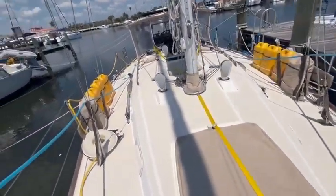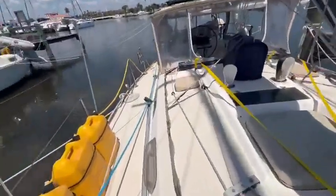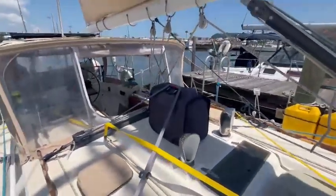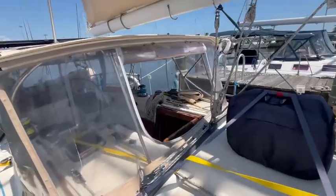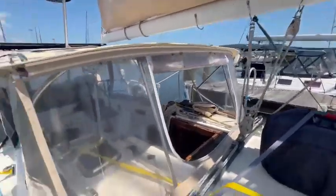Super nice. We walk back to the cockpit. Here's the vang. You can see that's a little portable generator right there. He uses that to run the air conditioner or the water maker or whatever. There's the traveler.